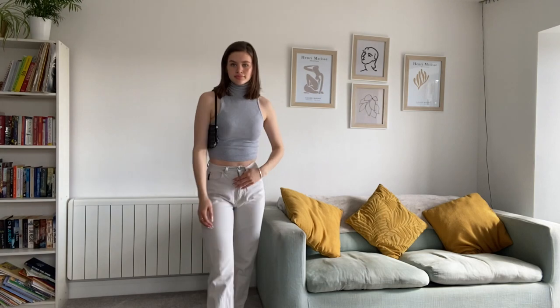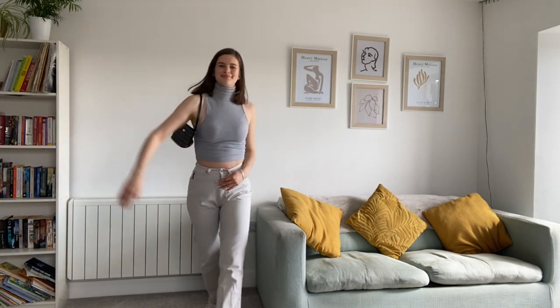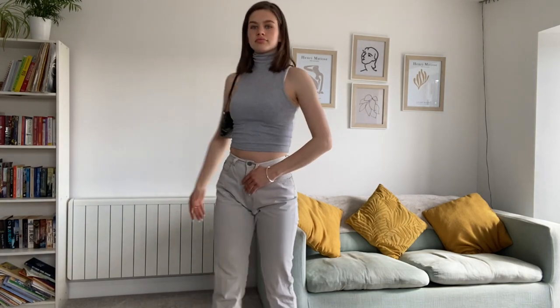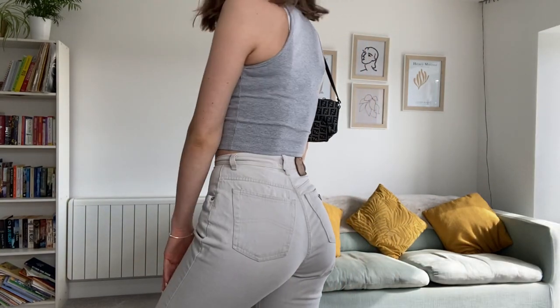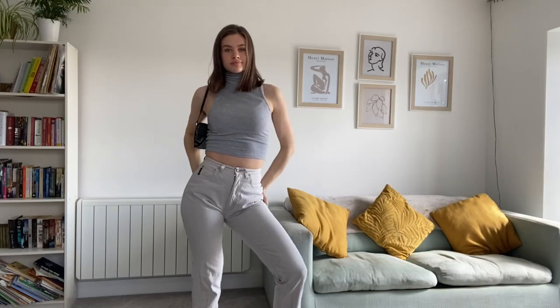This next outfit is simple but I feel like it would be cute for meeting a friend for a drink. I'm wearing a Zara crop top with quite a high neck, which is really quite flattering if you put your hair up. I'm then wearing some Giorgio Armani jeans I got thrifted on Depop.